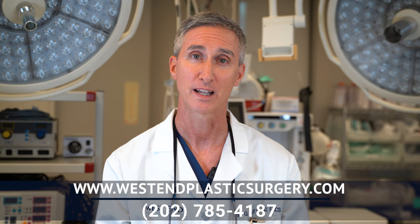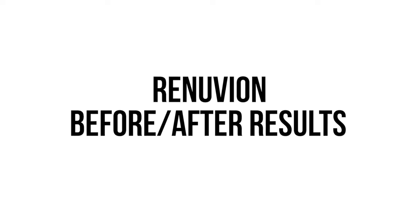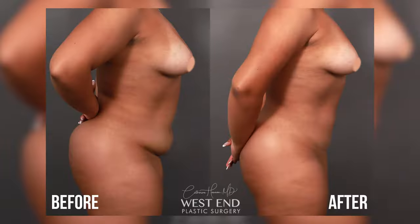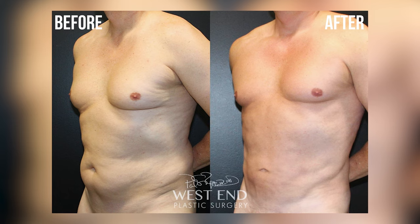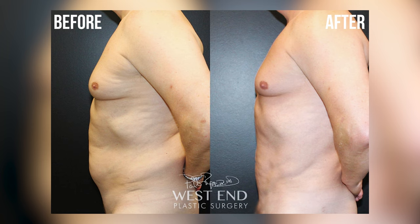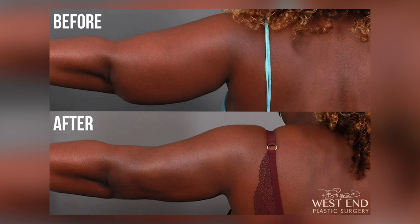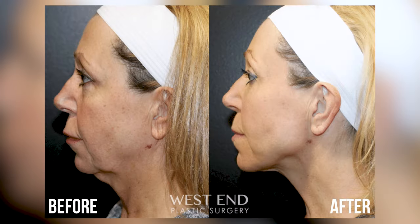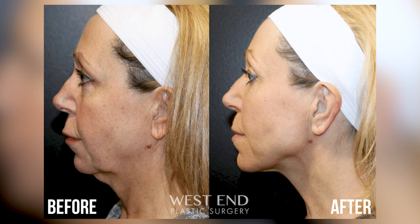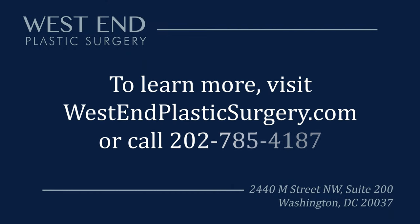As always, don't hesitate to reach out to us at www.westendplasticsurgery.com or call us at 202-785-4187. I'll see you next time.